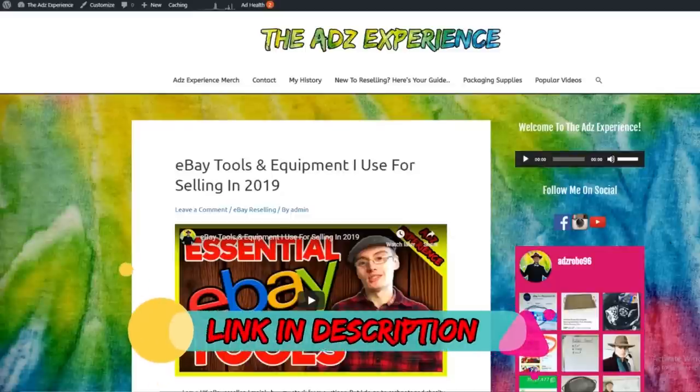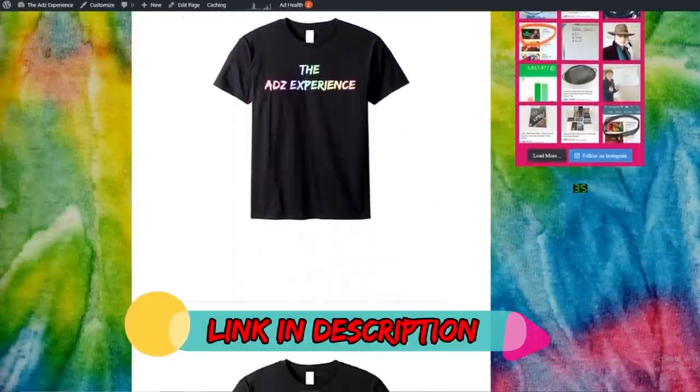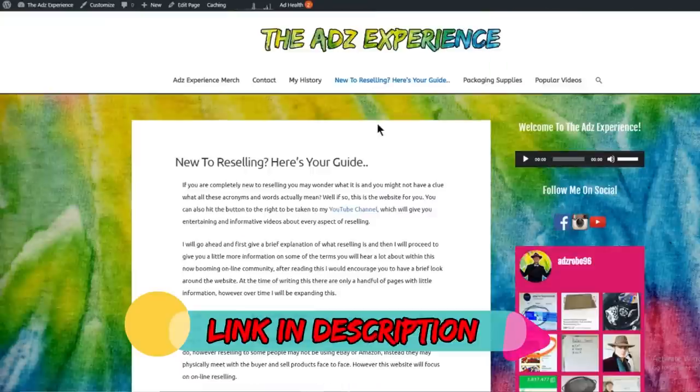Don't forget to check out the website. Be sure to buy yourself some of my awesome merch to rock up to the car boots in, and also check out the helpful guides and blog posts.